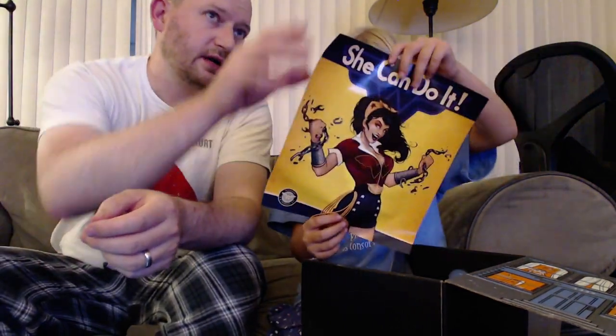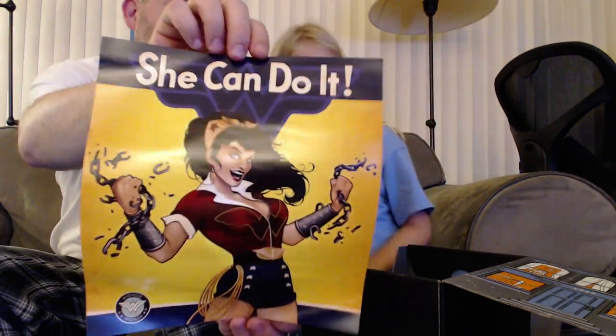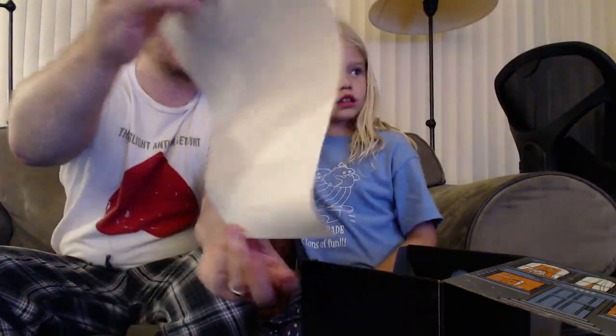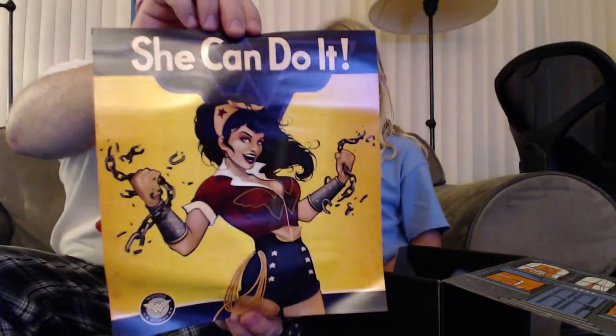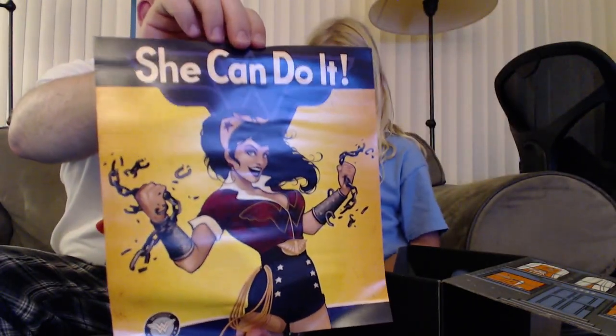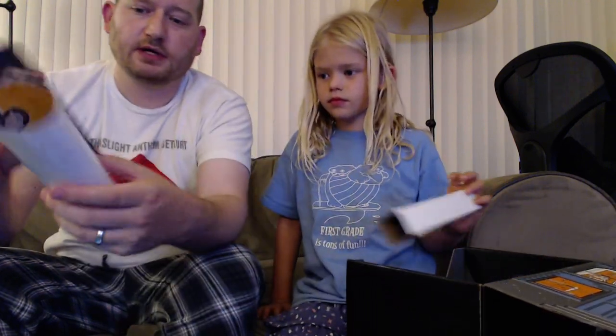What do we got here? Here we have a poster. It says she can do it, and it kind of looks like the old 1940s Rosie the Riveter poster. But instead it's — do you know who that is? Wonder Woman. That's right. So she's kind of dressed like Rosie the Riveter from the 1940s, busting some chains and hanging out. A little poster there. We'll put that up in your room at some point.